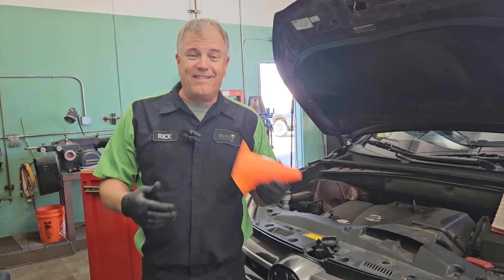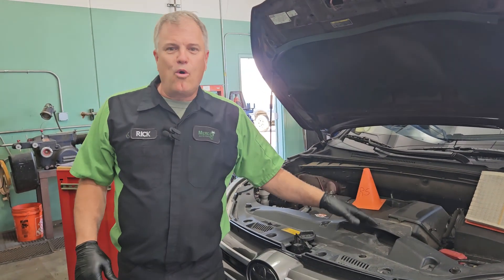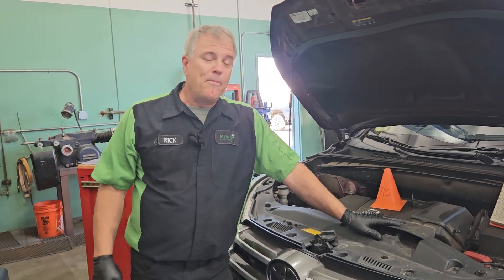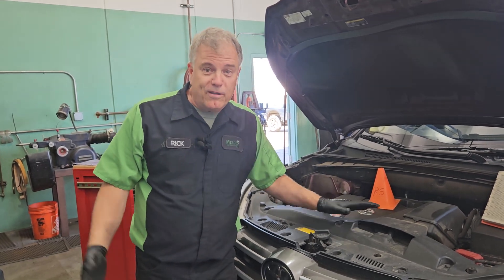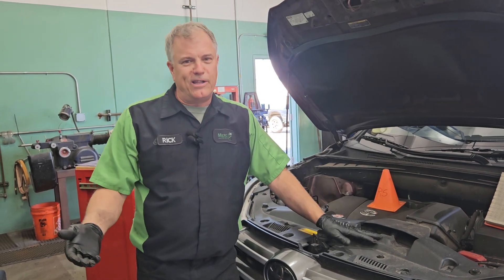Something's going on that we're aware of. In this case, I have drained the oil as part of the basic service that I'm doing today, but I have not refilled it yet. So if I get pulled away or distracted, I don't want to forget to put oil in it. I have this orange cone here to remind me to put oil in it.